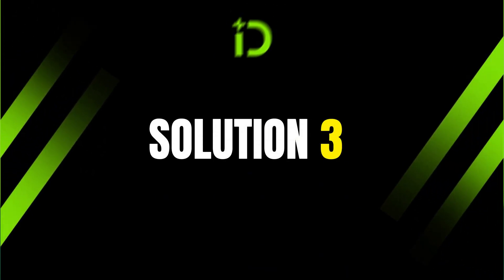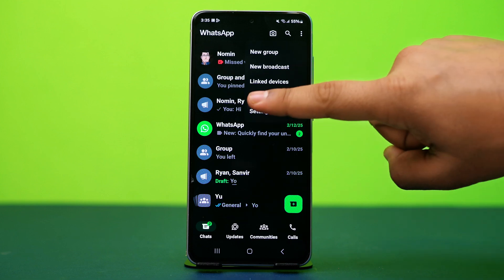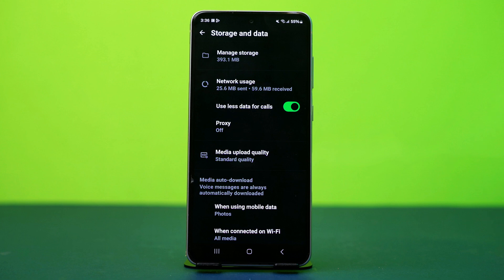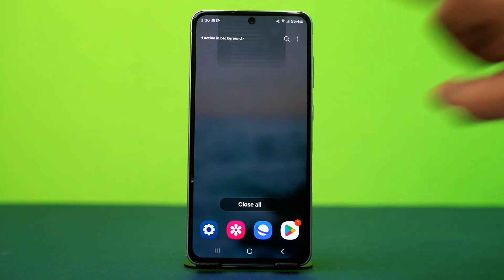Solution 3: Stop using less data for calls. Open your WhatsApp app and tap the three-line icon in the top right corner, then tap settings. Now find and tap on storage and data. In here, disable use less data for calls. Disabling this will stop WhatsApp from restricting your internet during calls, so check if the issue is fixed after this.